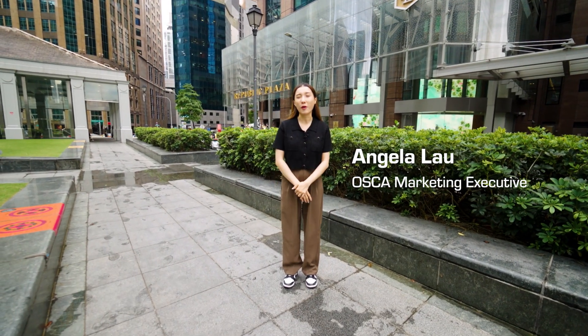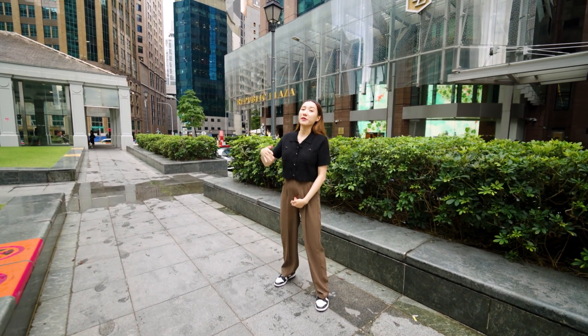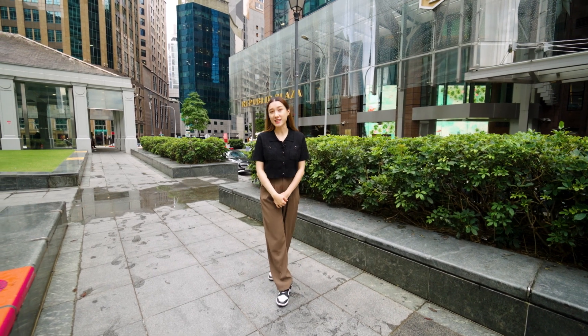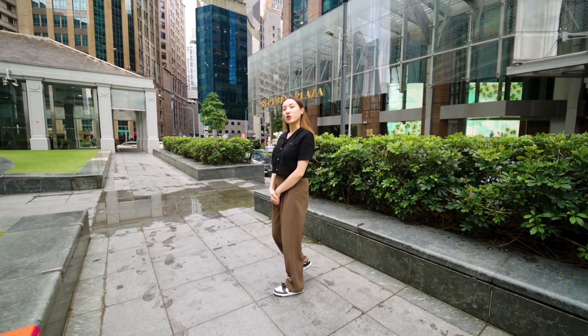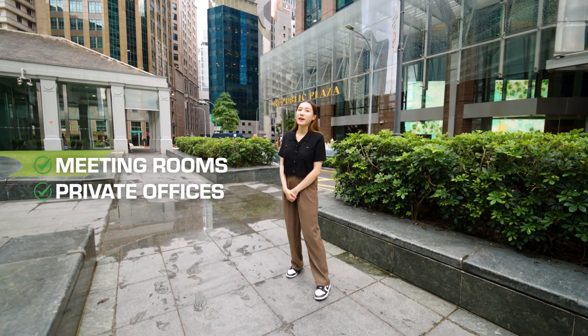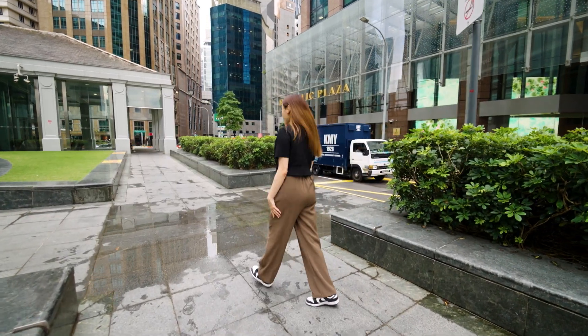Hi everyone, Angela here from OSCAR, a commercial interior design firm. We are here now at the Republic Plaza, where we have an ongoing project with one of our clients, City Service Officers. They offer a range of services including office rental for meeting rooms, private offices, video conferencing facilities, and so on. Let's go up and take a look!